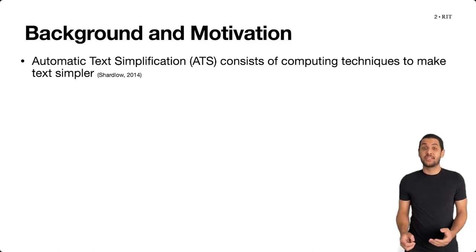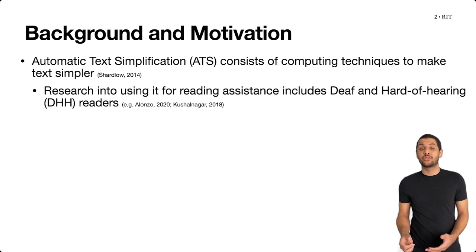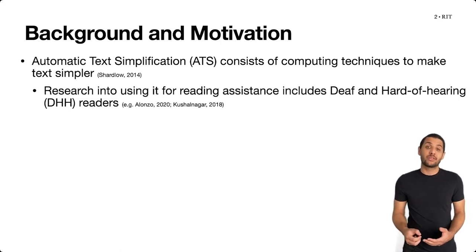Automatic text simplification consists of computing techniques that make text simpler to read, and accessibility research has explored its use to support the reading tasks of different user groups, including deaf and hard of hearing adults, because of the diversity in literacy skill.